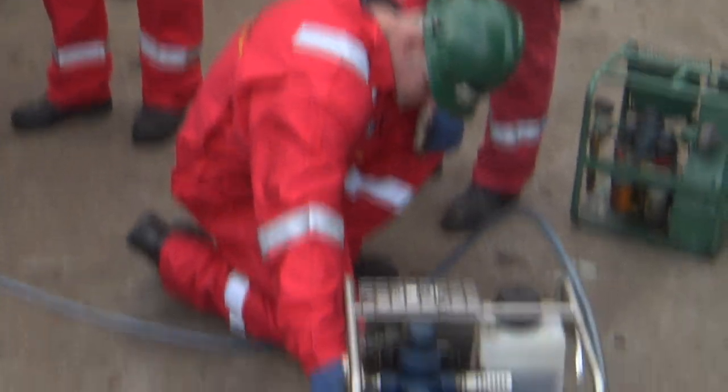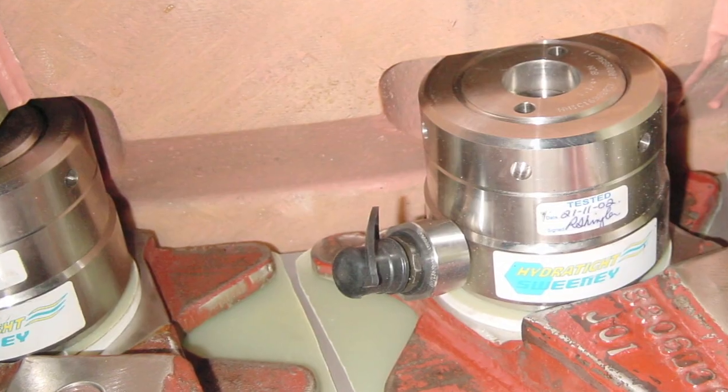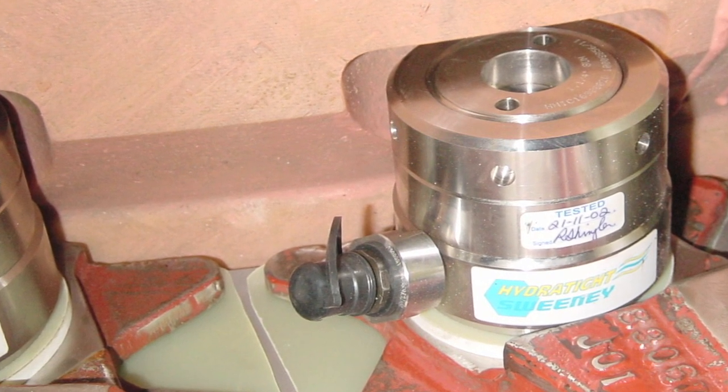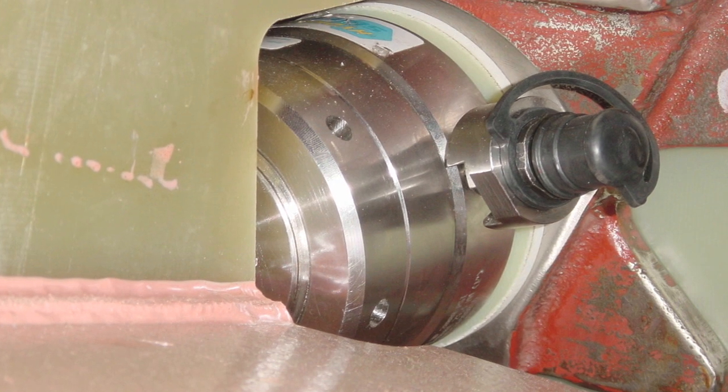Hydro-Tite tensioners are powered by electric or pneumatic pumps. Also available from Hydro-Tite is our line of hydraulic nuts, which are used to replace the conventional nut and allow tensioning to take place without the need for an extended stud.